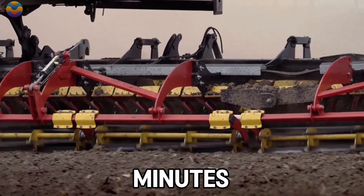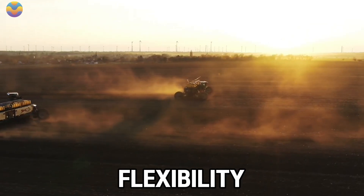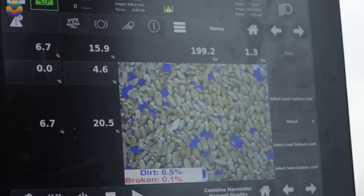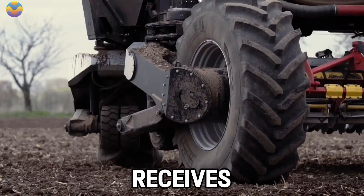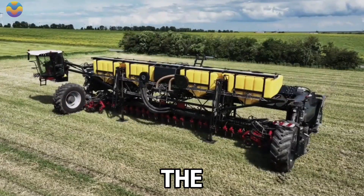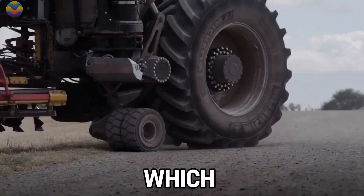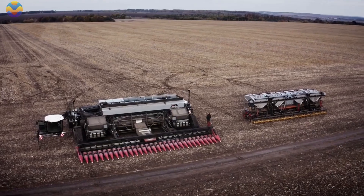Farmers can easily change various modules in under 10 minutes, allowing them to seamlessly switch between different agricultural activities. This flexibility reduces operational expenses and environmental impacts, while the farmer no longer requires multiple machines. Nexat features an electric drive that receives power from two independent diesel engines, each with an output of 550 horsepower, guaranteeing efficient operation on large farms.